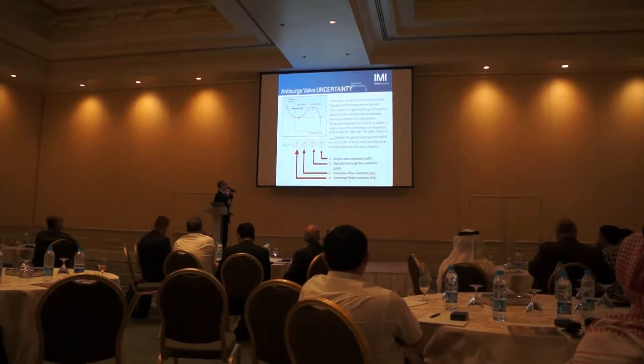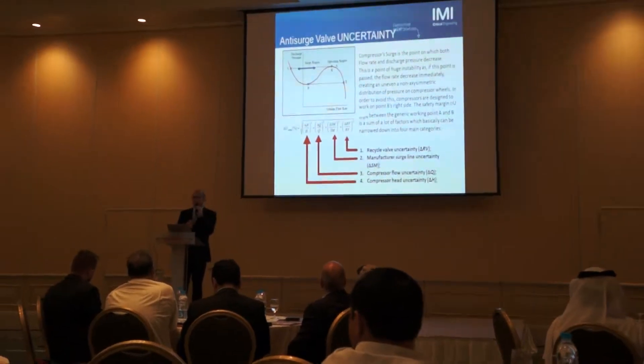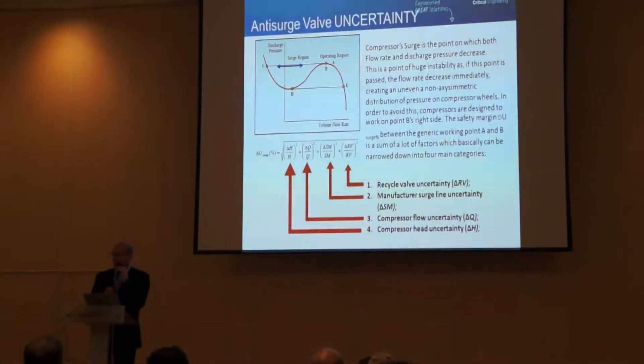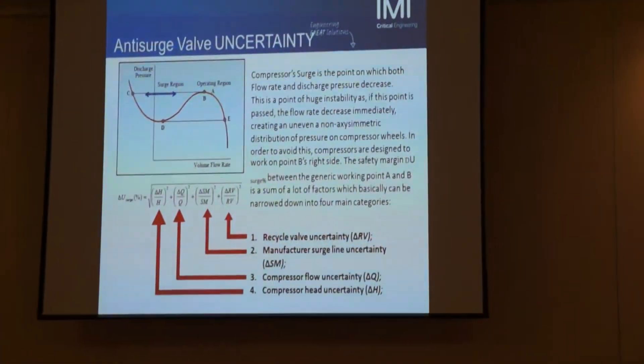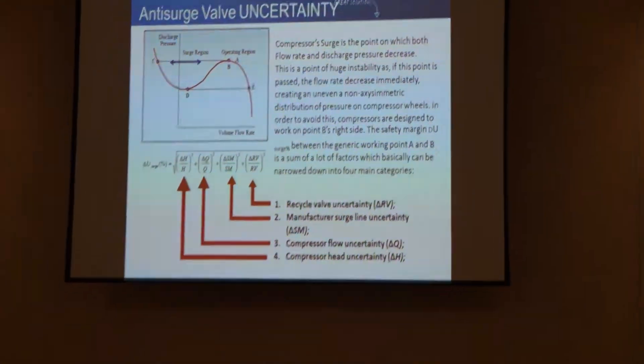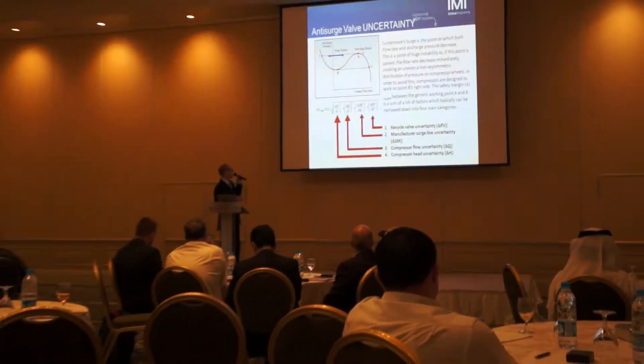The compressor head uncertainty is affected by the fact that instruments on site are not very accurate, so a margin is taken. However, this margin is very small because pressure measurement tools are now very accurate nowadays.